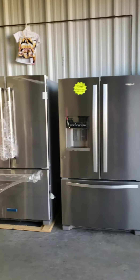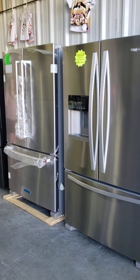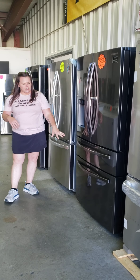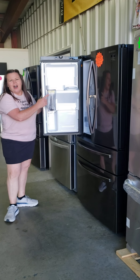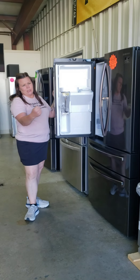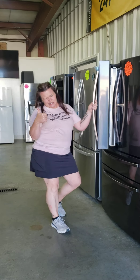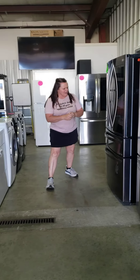Microwaves — we still got a few on hand, countertop and over the range. We've got several refrigerators to choose from: French door, French door with chill drawer, door-in-door, and the Samsung with the auto-fill pitcher — take the pitcher out, fill your water up, put it back in and it refills for you. Pretty cool.